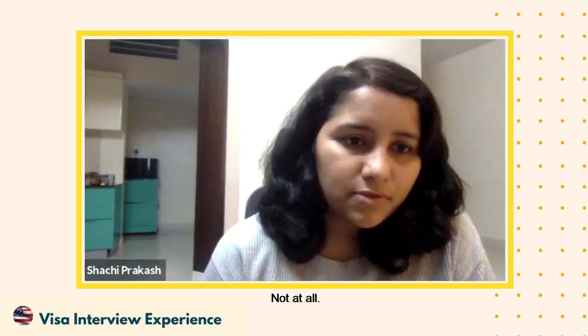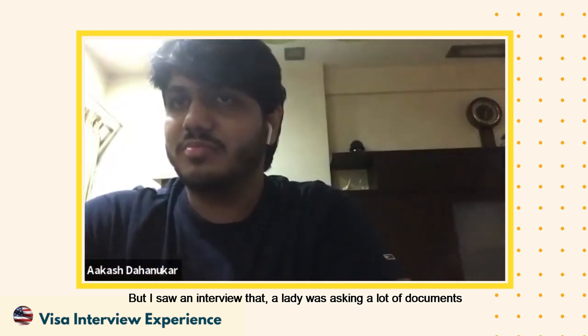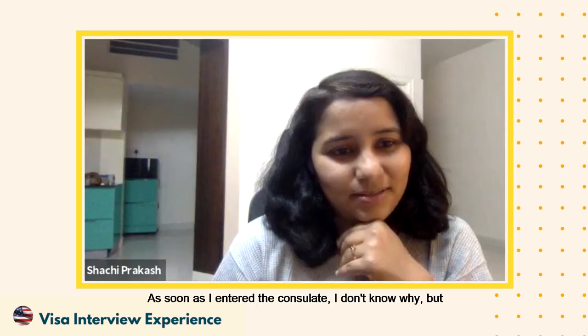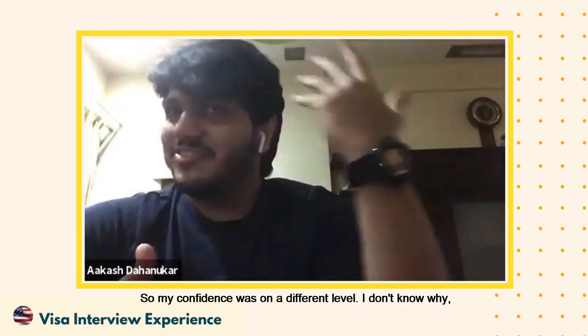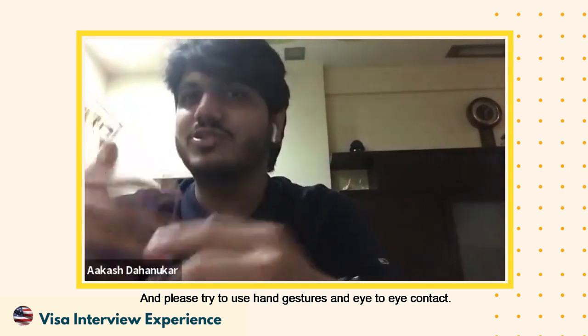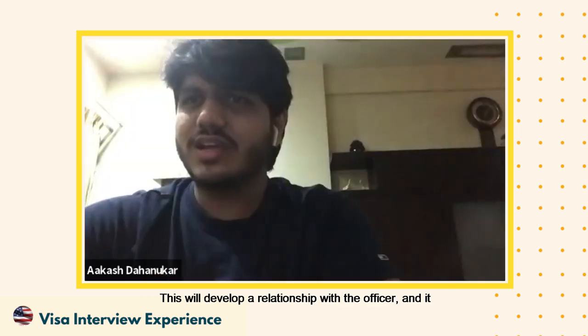Did they ask for any financial documents? Not at all in my case, but I did observe one officer asking a lot of documents from other people, like proof of sponsorship. So you should be prepared with your documents regardless. Any other tips for people yet to give their interviews? Confidence is the only key. When I entered the consulate my confidence level was on a different level — I believe because of all the practice and mock interviews we had done. Please also try to use hand gestures and maintain eye-to-eye contact, as this helps build a rapport with the officer.